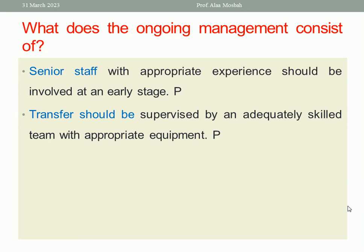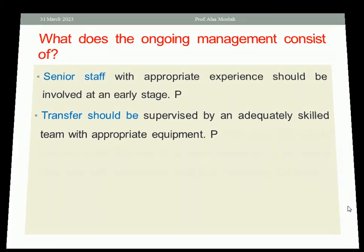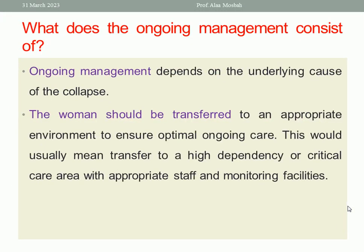Senior staff with appropriate experience should be involved at an early stage. A multidisciplinary team will be involved in maternal collapse. Transfer should be supervised by an adequately skilled team with appropriate equipment, staff, and monitoring facilities. Ongoing management depends on the underlying cause of the collapse. The woman should be transferred to a high dependency or critical care area with appropriate staff and monitoring facilities.